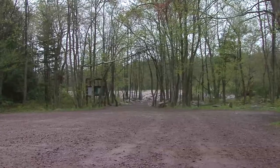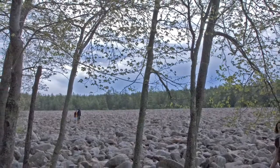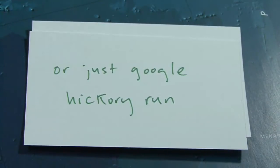If you want to visit Boulder Field, it's open from sunrise to sunset every day. It's very busy on weekends. You can find more information at their website. For Science Friday, I'm Flora Lichtman.